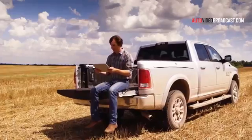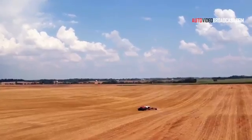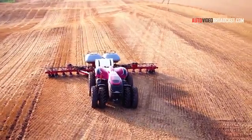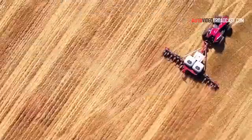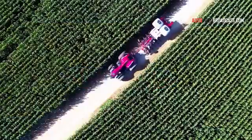Imagine being able to remotely operate and monitor your equipment via a portable tablet. You could just select a vehicle and send it to the field. Without an operator, the equipment would travel along private, pre-mapped guidance routes.